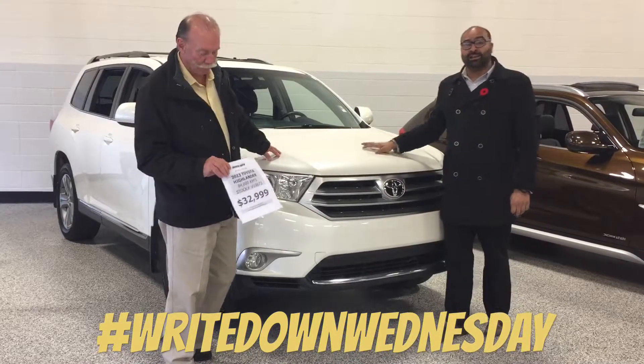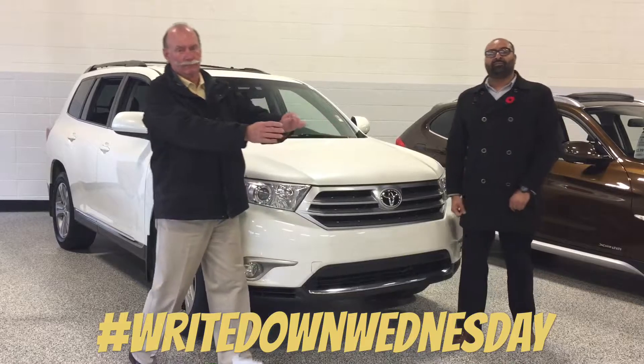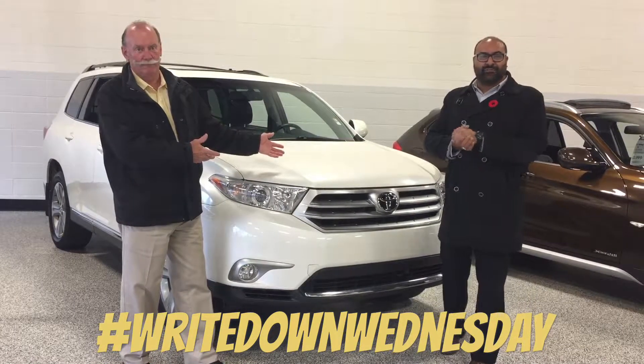We have listed this thing for $32,999, but as of today we've dropped the price down to $30,999. Give us a call, come visit us, and test drive this lovely vehicle.